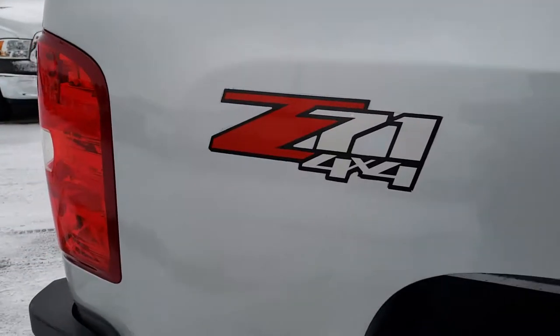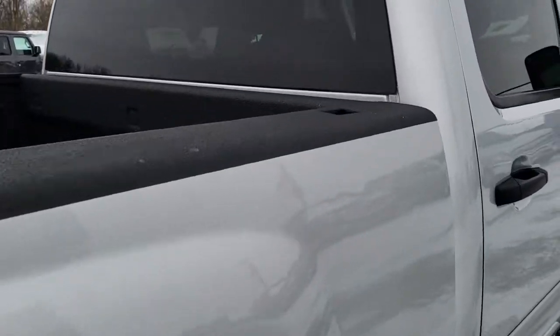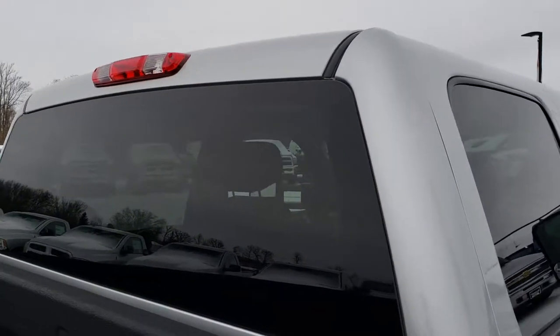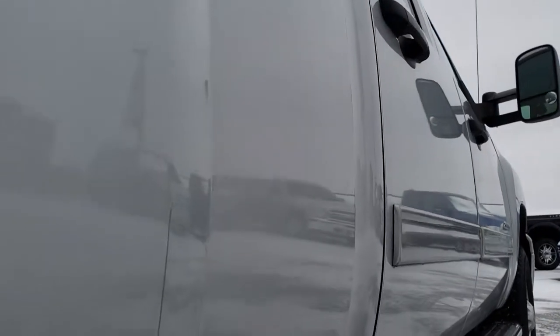We take these HD videos so if you are far away, or even if you're close by and just cannot make the trip down, you can still see the truck, hear the truck, and have confidence in the vehicle before you even get here. No dents or dings down this side of the truck.